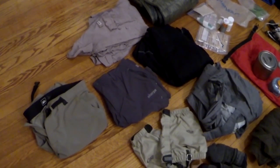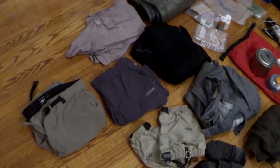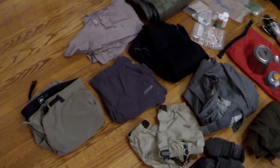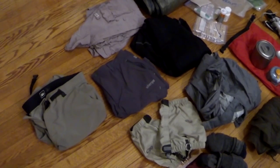Hi y'all. Well here we are. Here's the gear that I finished the trail with and there's quite a bit of changes from what I started with. Those of you that saw the first video I did on gear, which was pre-hike, will be able to follow through now and see what I kept and what I changed out.